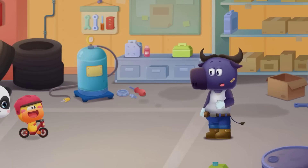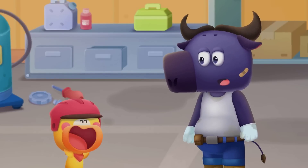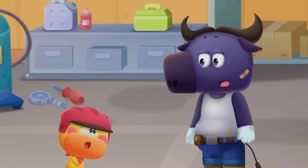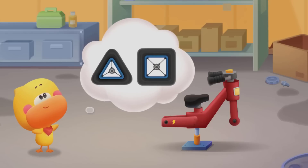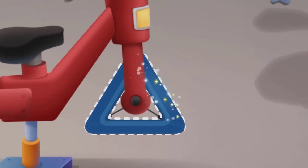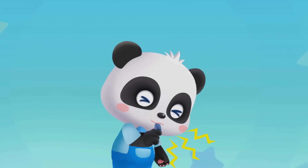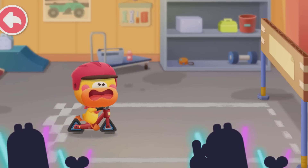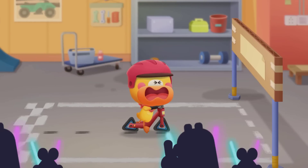Kiki and Quacky brought a balance bike to Mr. Moo. Quacky wants to invent a new wheel that looks different from all the wheels. Let's put on new wheels on Quacky's balance bike — triangle wheels! Quacky is so tired. The triangle wheels are so hard to ride.